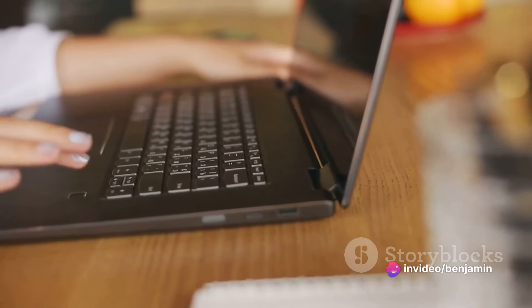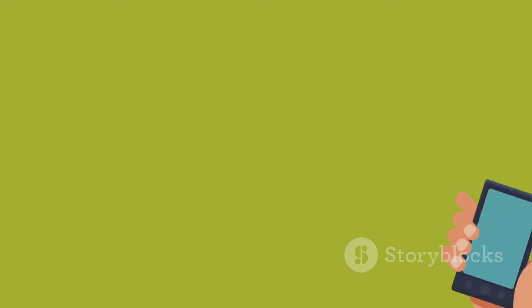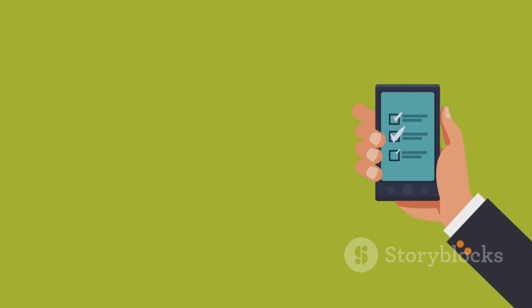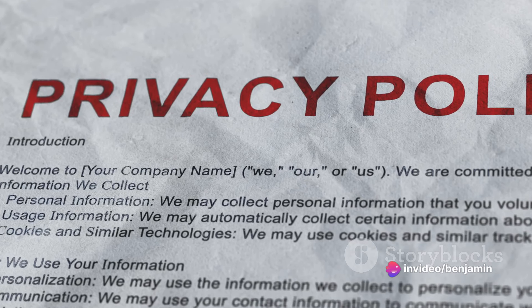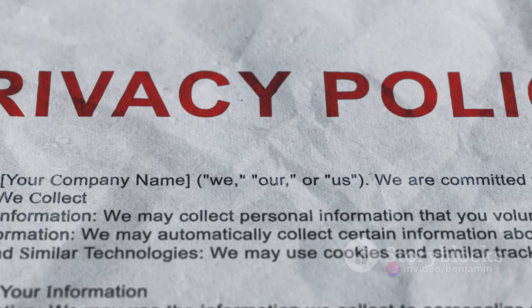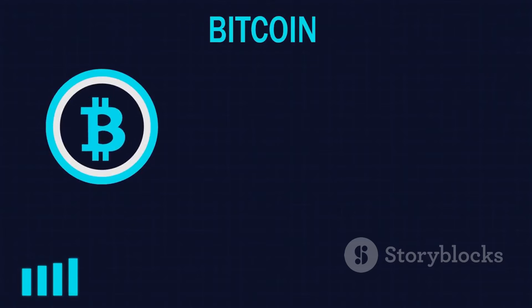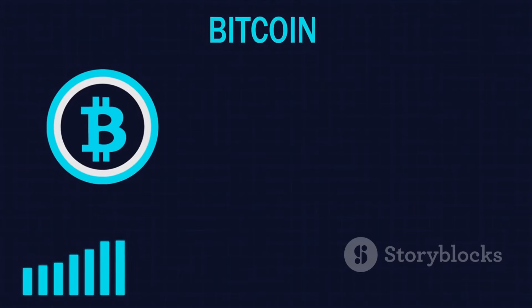There you have it, a simple step-by-step process to earning Bitcoin by completing surveys. To recap: find a reputable platform, sign up, complete your profile, take surveys, and earn Bitcoin. Remember to always be honest in your responses, be patient, and keep your personal information secure. With these key points in mind, you're well on your way to earning your share of the Bitcoin pie. Happy earning.